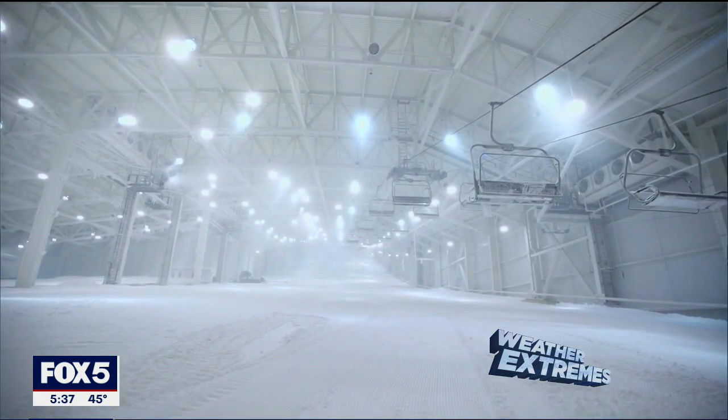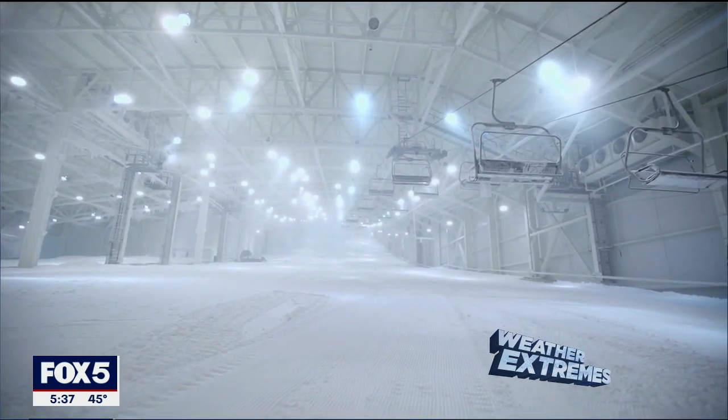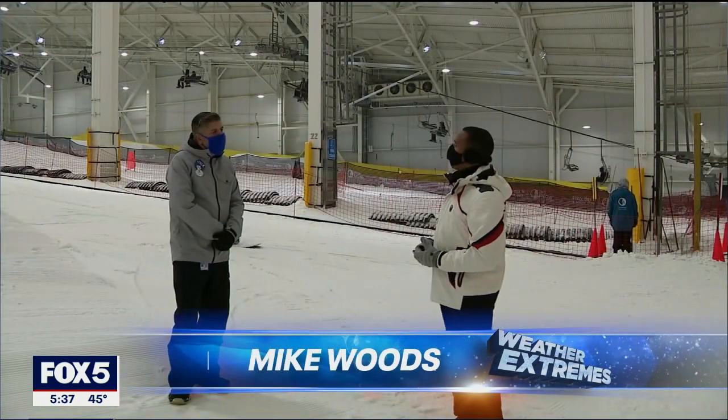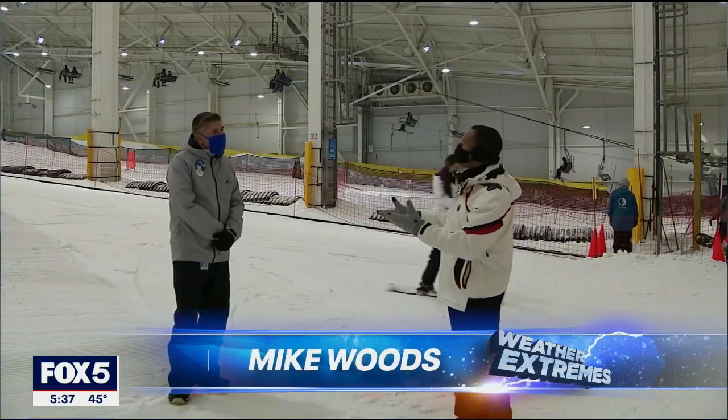We're out here at Big Snow at the American Dream Mall, the only indoor facility of this sort with real snow on the inside. Hugh Reynolds, tell us a little bit about this place.